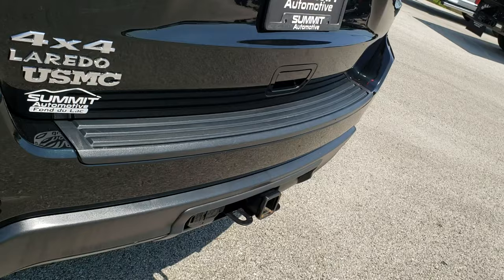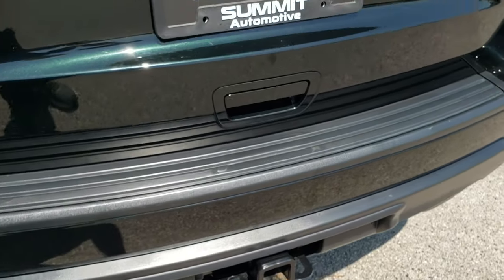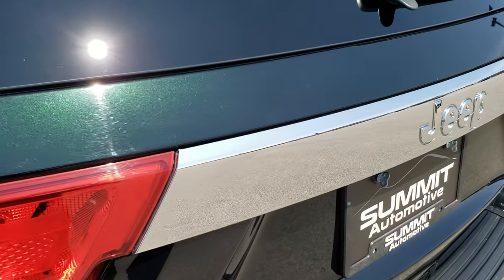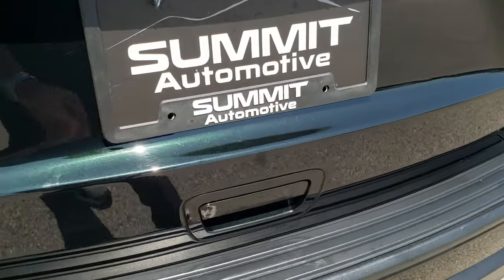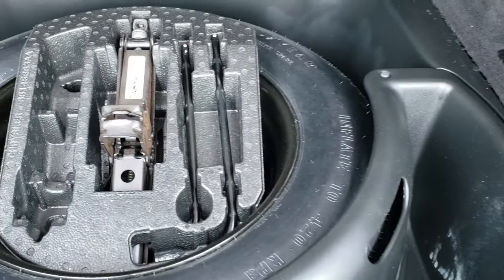Rear bumper is in excellent shape. It does have a towing package, which includes a receiver hitch, four-pin, and seven-pin wiring. The rear gate is in excellent shape — you can really see that metal flake in that dark forest green when it's in the sunlight. Manual raise rear gate. Back storage area is super clean as well, and it does come with a spare tire and jack tools.